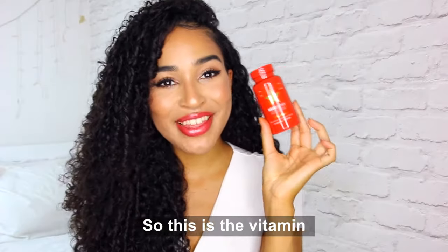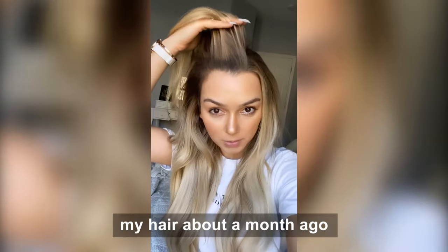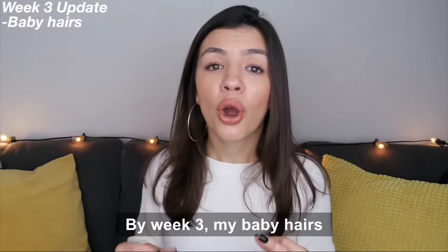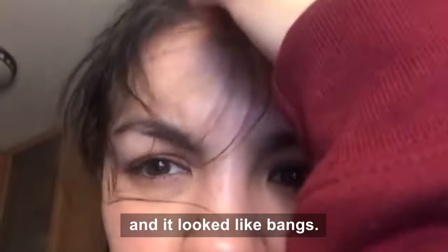So this is the vitamin that I've been using, it's called Hairtamin. You can see that I colored my hair about a month ago and how much that brown already grew out. By week three my baby hairs were out of control — they were curly. I could literally put them in front of my hair like this and it looked like bangs.